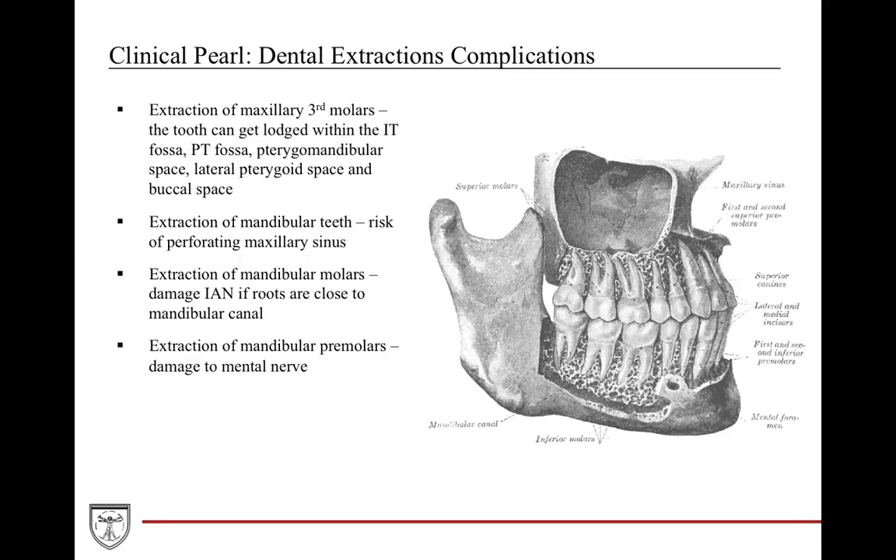Regarding dental extraction and its clinical significance: extracting the maxillary third molar can result in it being dislodged into the infratemporal fossa, pterygopalatine fossa, lateral pterygoid space, or even the buccal space. Extraction of maxillary teeth can also injure the maxillary sinus, causing a perforation and maxillary sinusitis. When extracting mandibular molars, you can damage the inferior alveolar nerve since the roots may run in close proximity. If you extract mandibular premolars, you can damage the mental nerve exiting at the mental foramen.